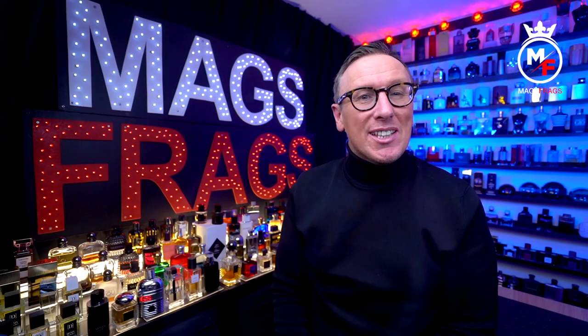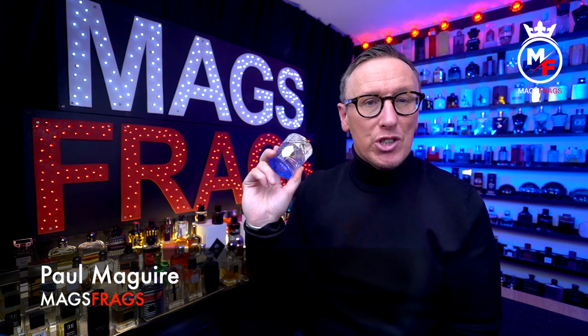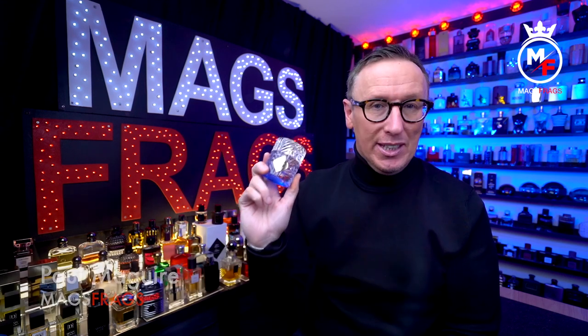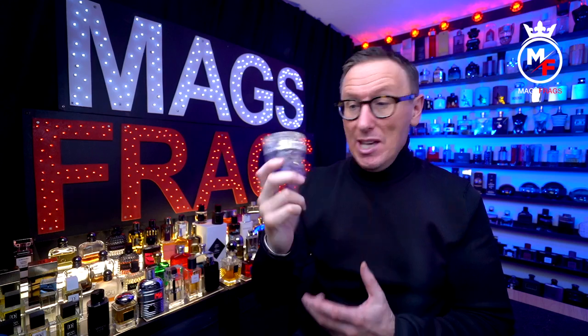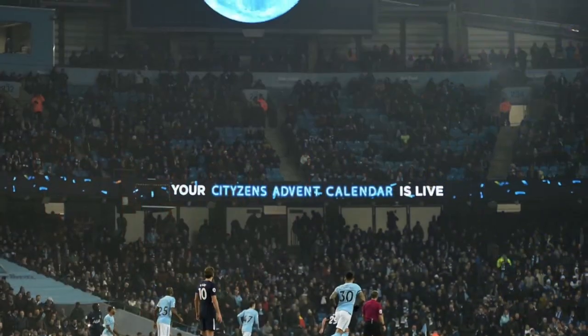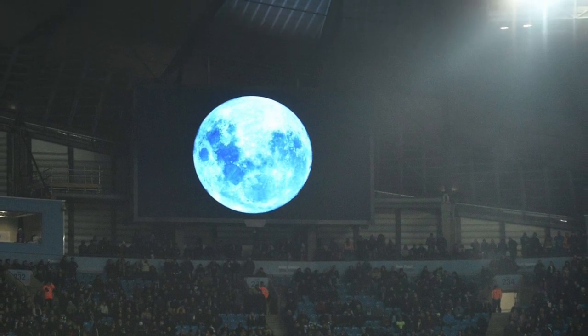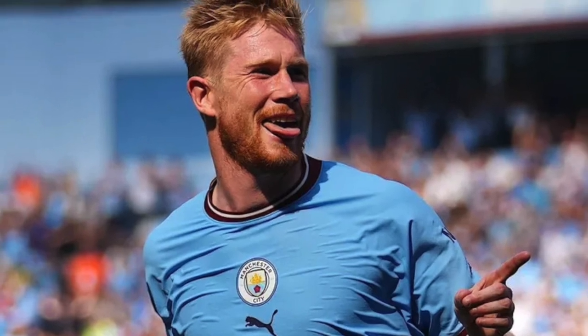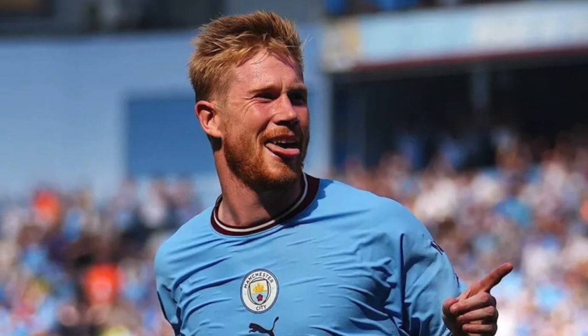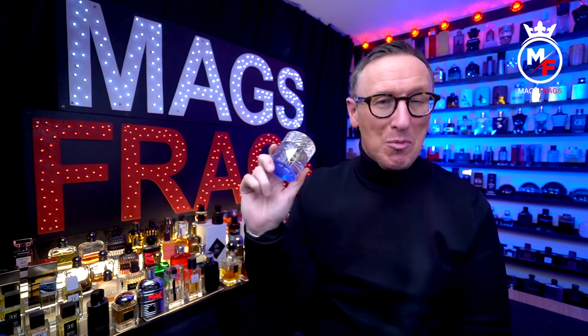Welcome to this latest episode of Mags Frags where it's the fragrance that's the star of the show. My name's Paul and today's scent of the day is called Blue Moon Ginger Dash from the house of Killian, which I'm sure might interest a few Manchester City football supporters here in the UK, whose team's theme tune is actually called Blue Moon and their star player also happens to be a ginger. For those watching in the USA or anyone not into football, I do apologise for that lame observation.